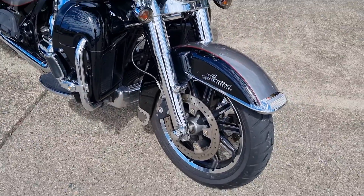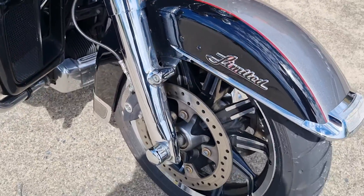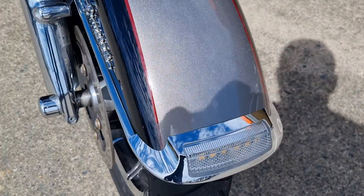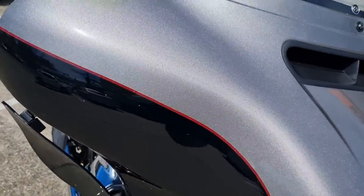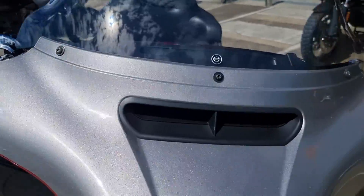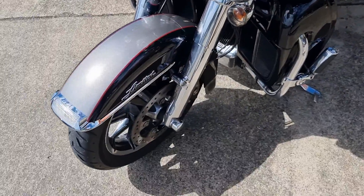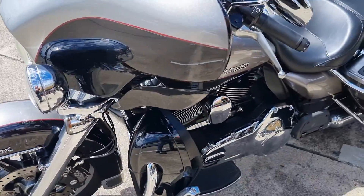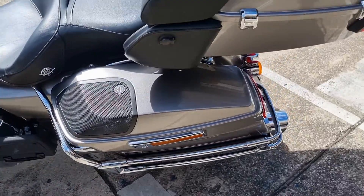This bike's been kept in immaculate condition. It's got chrome fork lowers, and all the front guards and fairing have plastic film on them for protection. Very well looked after, as you can see in the video.